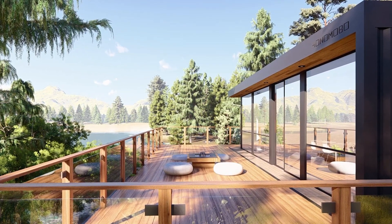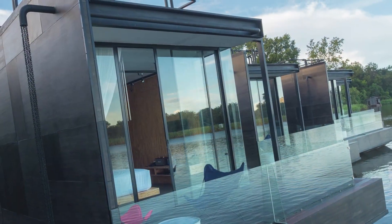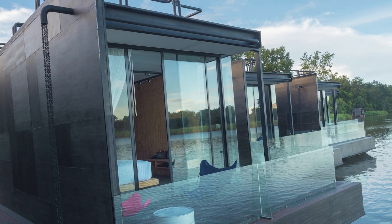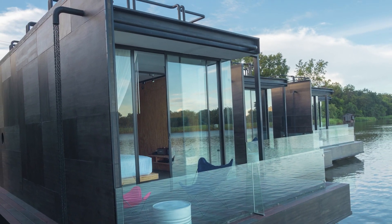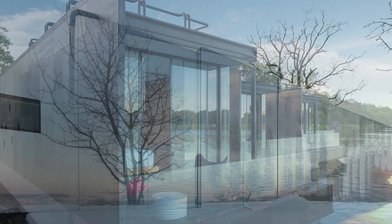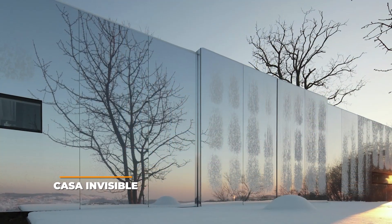What's even better is that you don't need to sacrifice any of the commodities that come with living in an ordinary home. If you like the idea of living in your own portable home, how about you take a walk with us as we go over the 15 best portable houses that you can move anywhere, starting off with Casa Invisible.